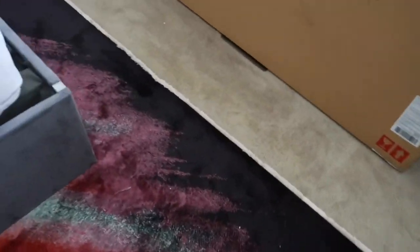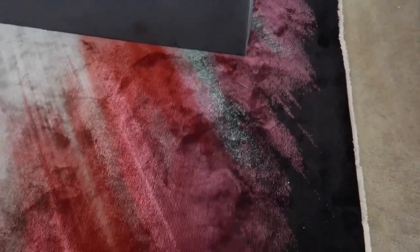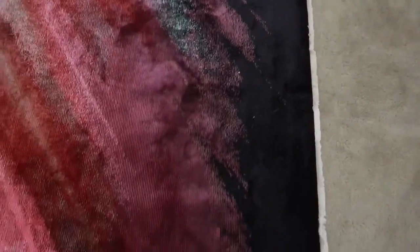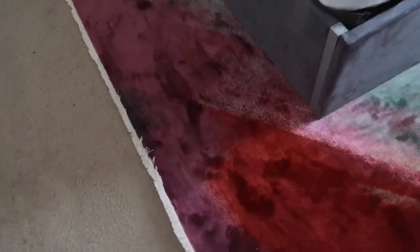Here is the larger rug. As you can see, sizing makes all the difference. The other rug barely poked out on the sides. Now you can actually see the colors in the rug, it can go closer to the furniture, and you can see every single color that's in the rug.